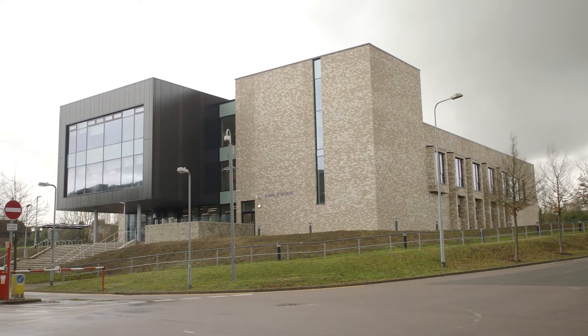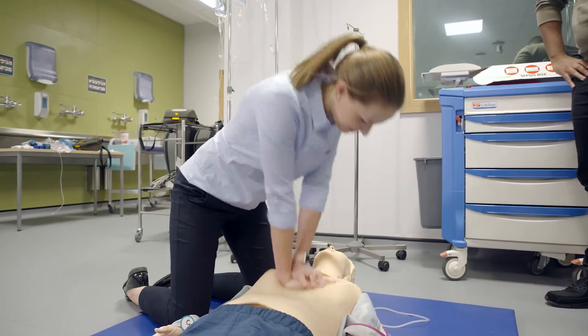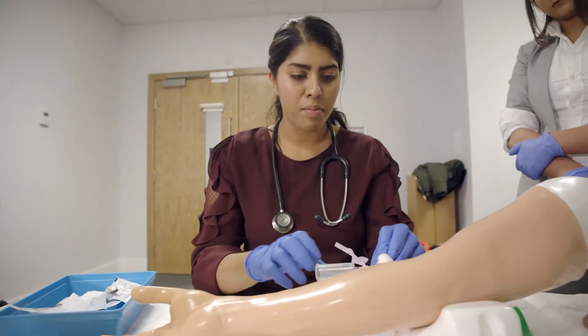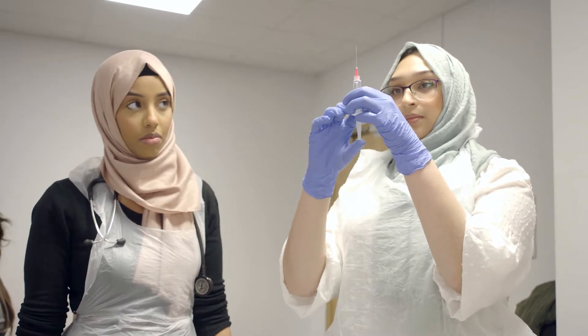We're really proud that the Physician Associate course is sitting in the School of Medicine here, with access to state-of-the-art equipment, state-of-the-art skills labs, and also a multidisciplinary team of professionals here to deliver teaching, so our students get access to a range of different specialists to enhance the quality of teaching that they get.